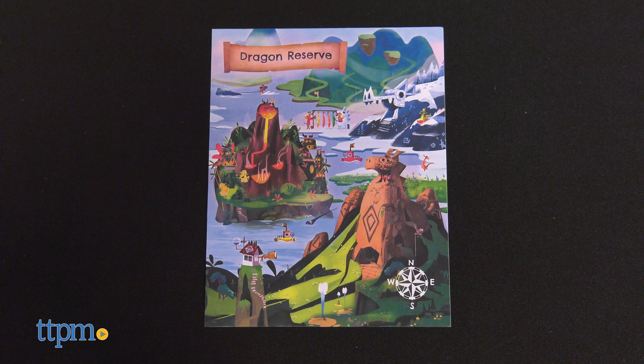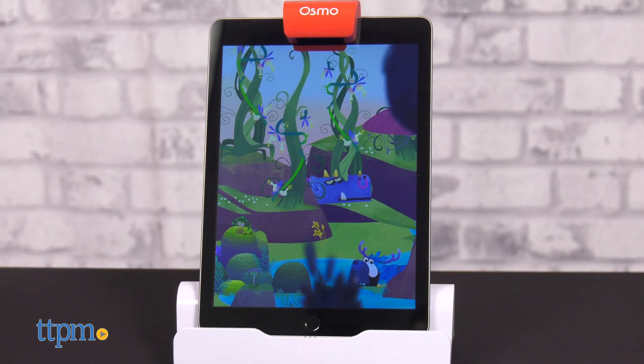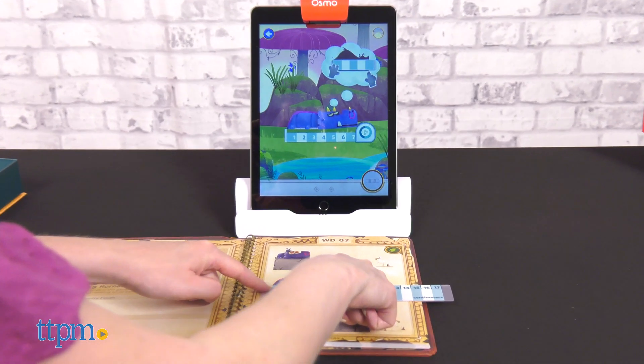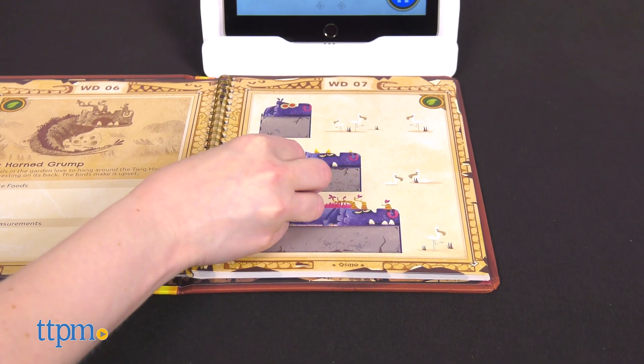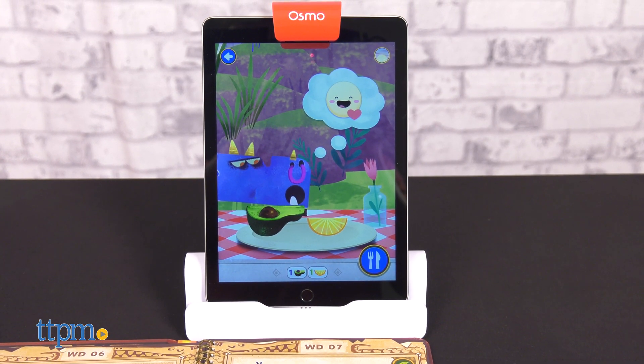Use the included postcard to unlock the dragon reserve in the land of Mathimagica. Then search for dragons, use centimeter and inches rulers to measure them, and feed them food to earn merit badges. Through all of this gameplay, kids learn how to use non-standard units of measurement, how to use a ruler, how to estimate length, and how to add lengths.